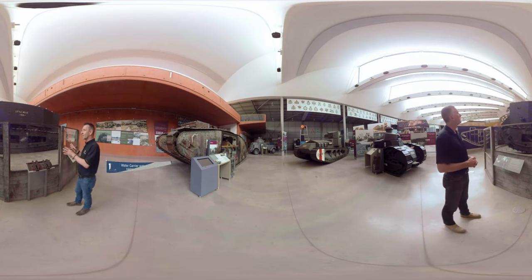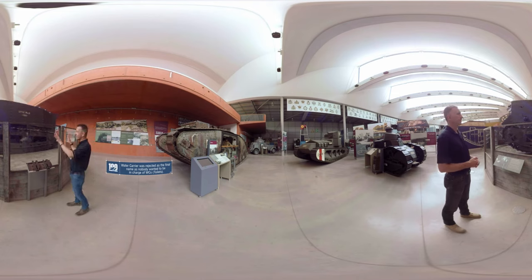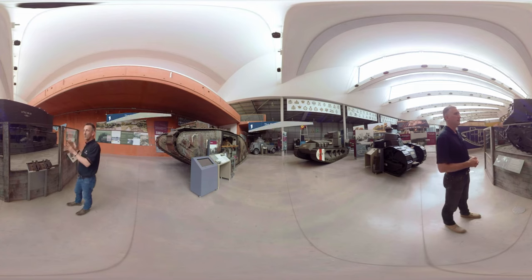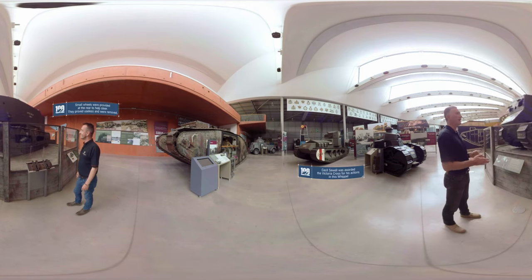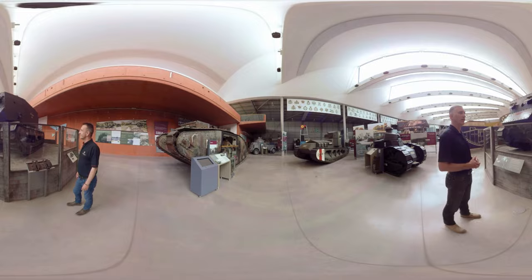But there were problems with Little Willy, and the main issue — and why we never saw it past this — was the tracks. It wasn't fit for purpose. The tracks just couldn't cope with what it was designed for: crossing obstacles. In terms of soft ground, the tracks worked fine, but when you got to the trenches, it couldn't do it, which is what led to the rhombus design which we commonly associate with World War I tanks today.